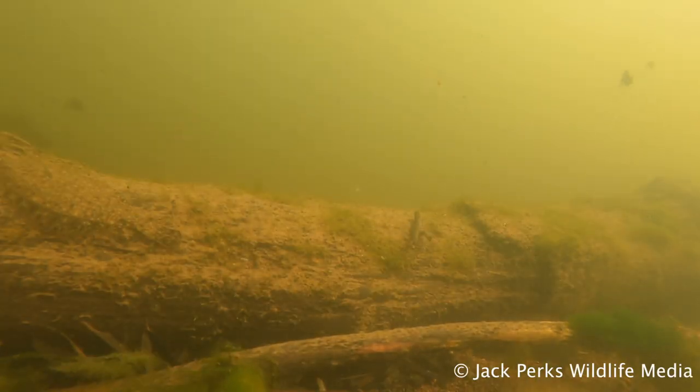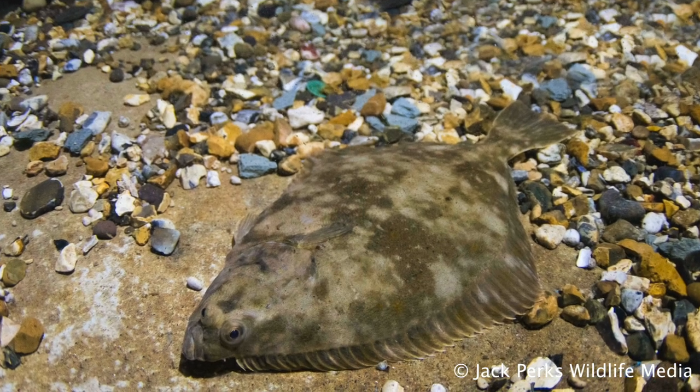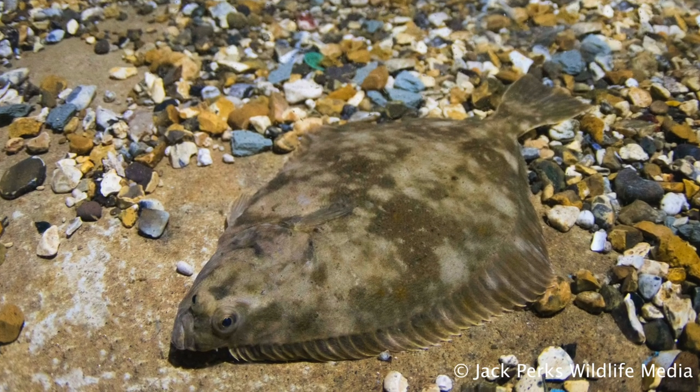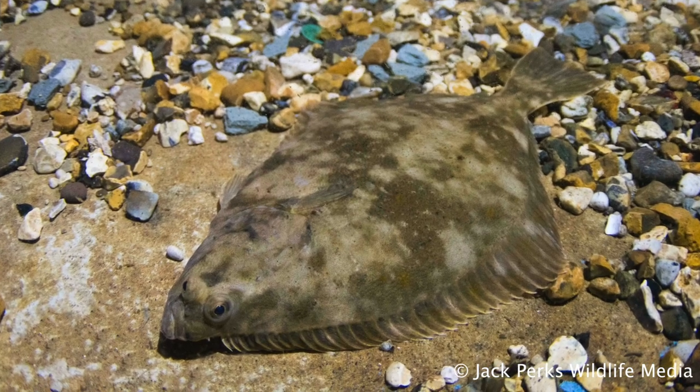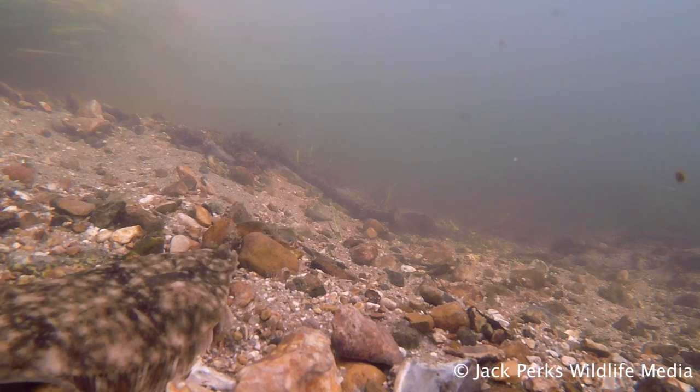The colour is generally a muddy speckled mix of brown, blacks and yellows. Though the fish can change its colour to suit its environment, much like a chameleon. Its belly is plain white, as it's always on the seabed, so there's no need to camouflage it.